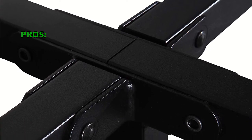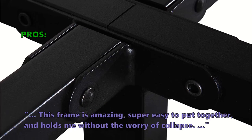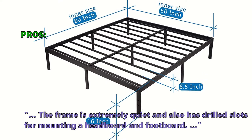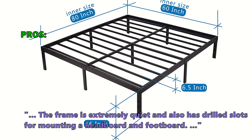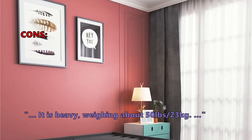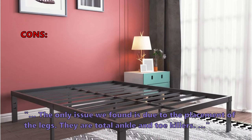The bed comes with integrated hardware and all necessary tools for easy assembly. Customers love the Homus 14-inch Steel Slat Platform Bed Frame: 'This frame is amazing — super easy to put together and holds me without worry of collapse. The frame is extremely quiet and has drilled slots for mounting a headboard and footboard.' What some don't like: 'It is heavy, weighing about 50 pounds,' and 'the placement of the legs is an issue.'